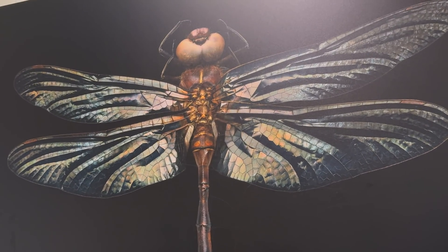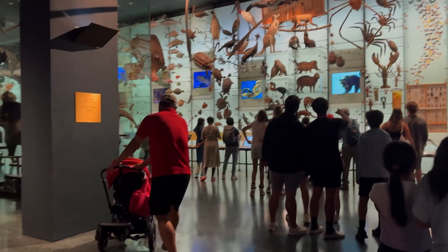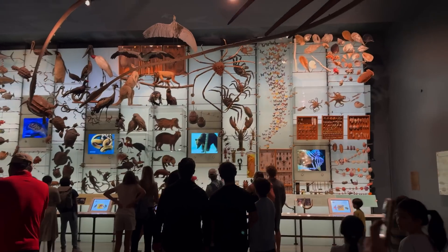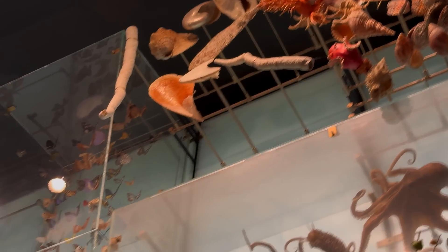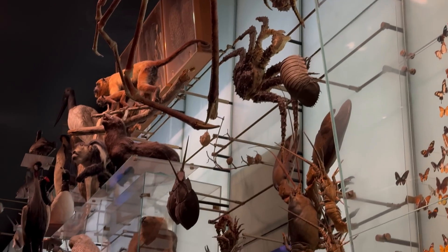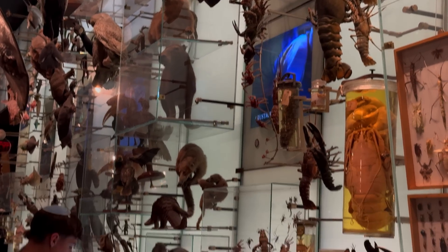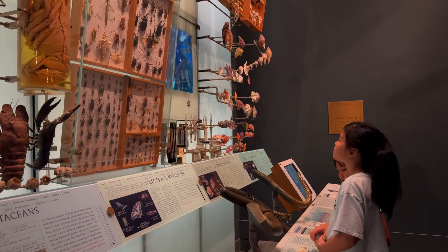Now we go to the biodiversity area. This is amazing — look up, Mary! There are squids and octopuses hanging from the ceiling. They've got everything here: crabs, snails, beetles, even birds and mammals — all showing how life is connected. Every creature, big or small, plays a big part in our planet's story. If one animal disappears, it can change the whole web of life.